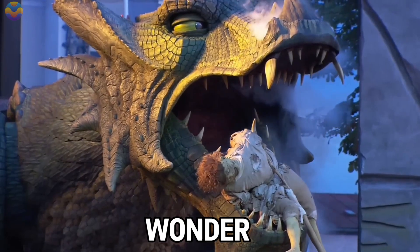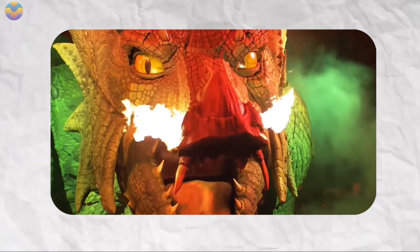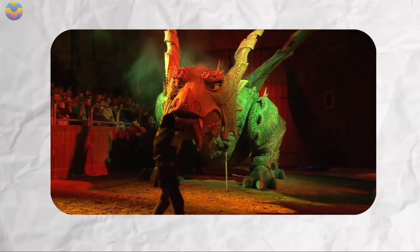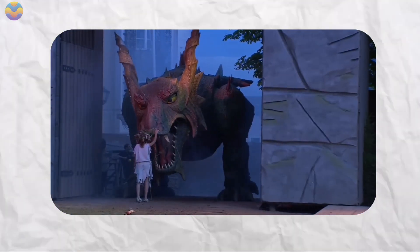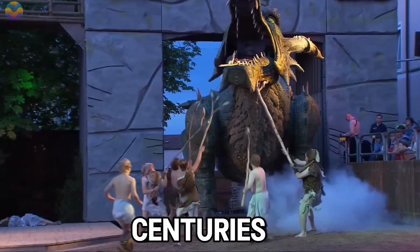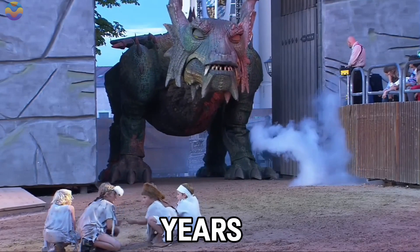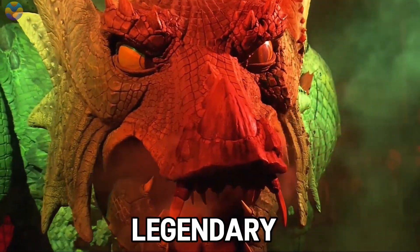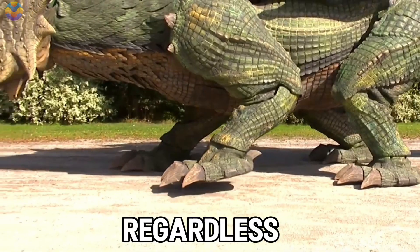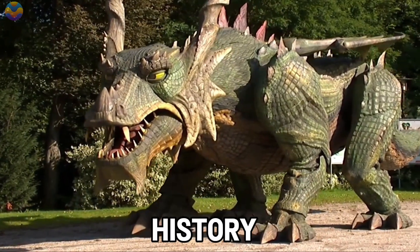Tredino is not only an engineering wonder, it is also part of the folk legend play Drachenstich, which has been performed in the German town of Fürth im Wald for more than 500 years. Tredino creates a blend of contemporary robotics and centuries-old tradition. Tredino might not stand the test of time for another 50 years, but it is a sure fact that this legendary fire-breathing robot has already earned its name in the history books.